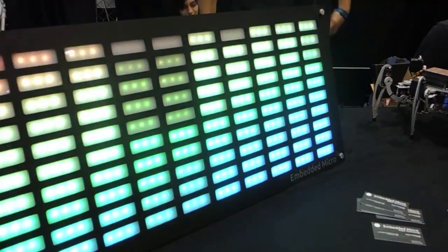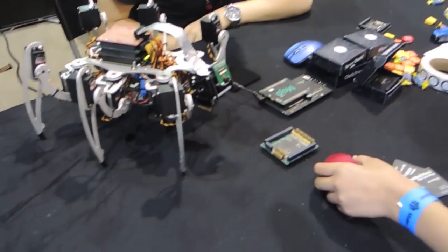My name is Justin Reyeski. I designed the Mojo, an FPGA development board, and I'm from Stanford University. To make Maker Faire, we brought the Mojo, which is an FPGA development board that's geared towards hobbyists.